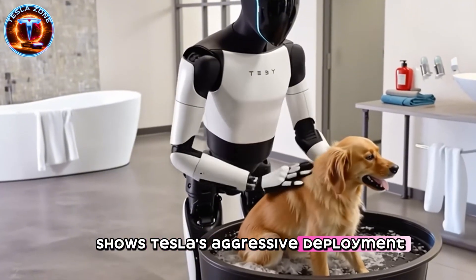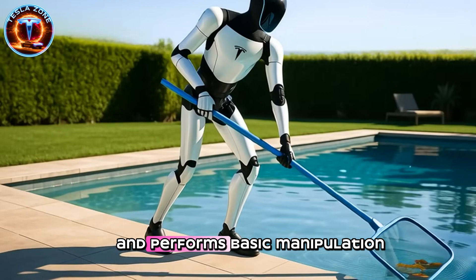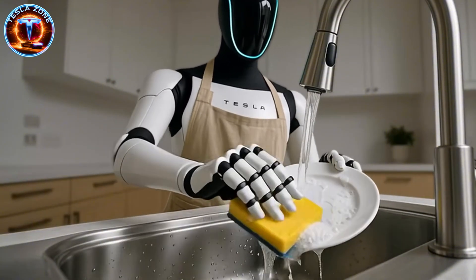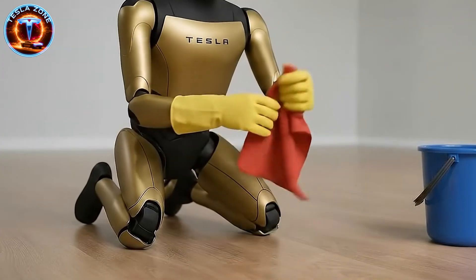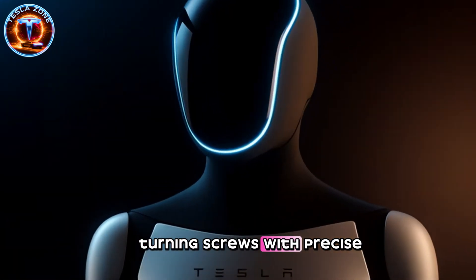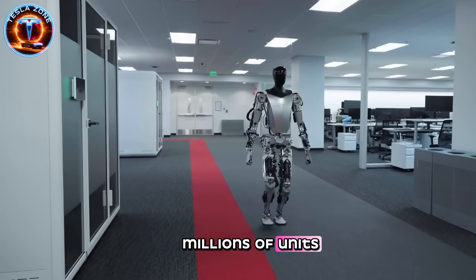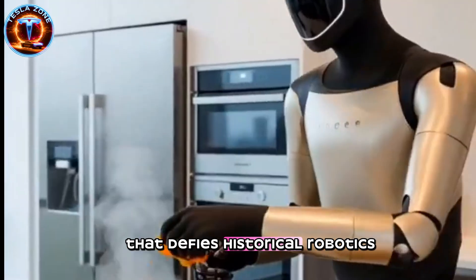The development timeline shows Tesla's aggressive deployment strategy. Optimus 2.5 currently navigates office environments independently, recharges itself autonomously, and performs basic manipulation tasks. Gen 3 launches in Q1 2025 with dramatically improved appearance — Musk claims viewers will need to physically touch it to confirm it's robotic rather than a person in an exoskeleton. The visual realism comes from concealed wiring, hidden actuators, and fluid movement patterns that mimic human biomechanics. By Q1 2027, Gen 4 arrives with 44-degree-of-freedom hands capable of threading needles, turning screws with precise torque control, and manipulating small components. Gen 5 follows in 2028 with further refinements. Each generation scales from thousands to tens of millions to potentially hundreds of millions of units. Tesla projects explosive exponential growth that defies historical robotics market patterns.